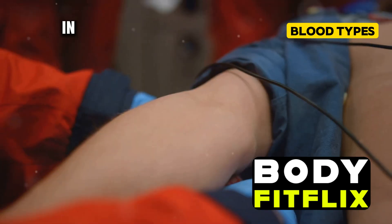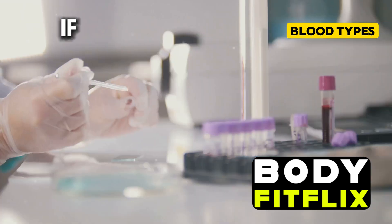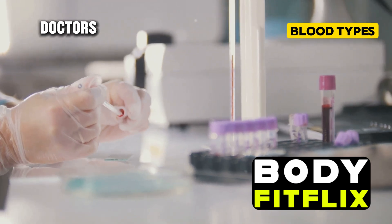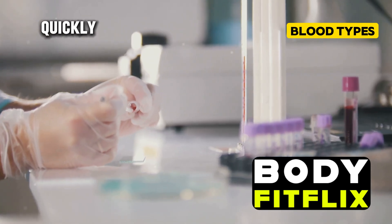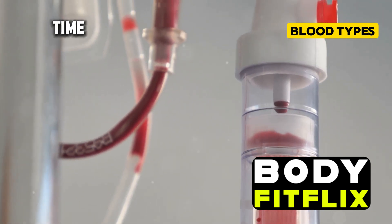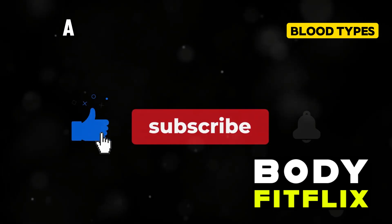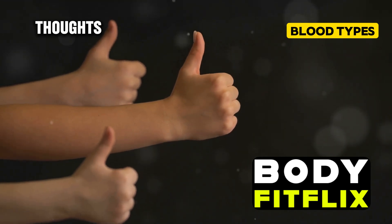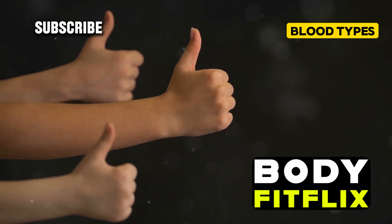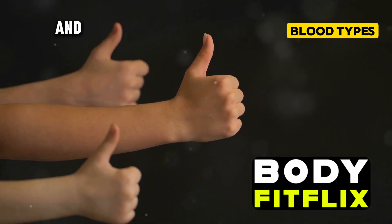In emergency situations, knowing your blood type can be critical. If you need a blood transfusion, doctors need to know your blood type quickly, and having this information readily available can save precious time. Subscribe to Body Fit Flicks for more on health through natural remedies and body exercises.